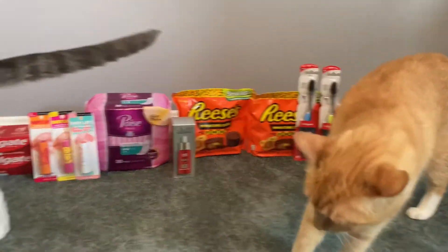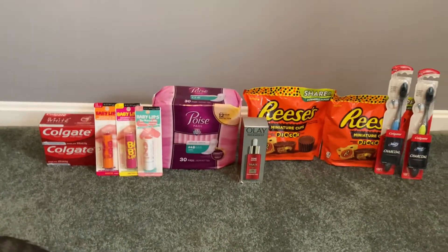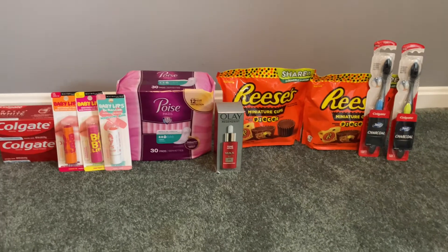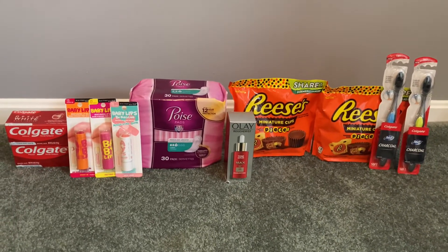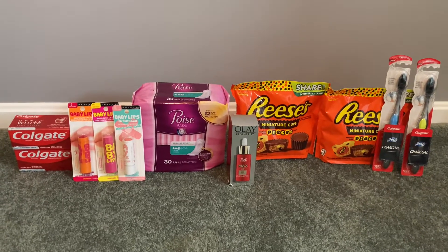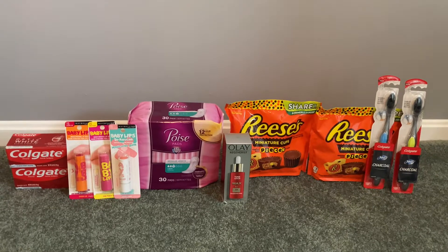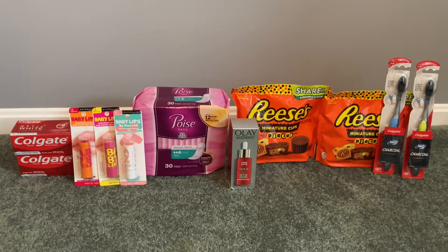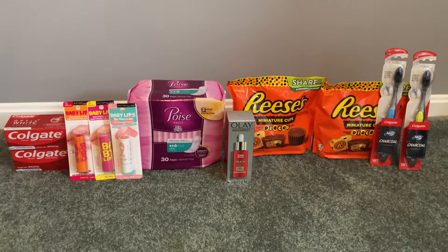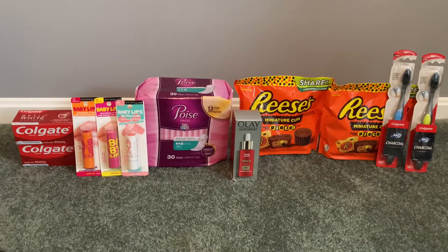Hey guys, it's Sarah and Gannon and Gizmo. We've got the whole group here today. Welcome back to our channel. Today's deal comes to you from Walgreens. I did two separate transactions — one was a pickup order through Rakuten and the other was an in-store transaction. If you're new to my channel, thank you so much for clicking on this video. I always leave a printable breakdown in the description box, as well as links to different rebate apps, so definitely check those out.